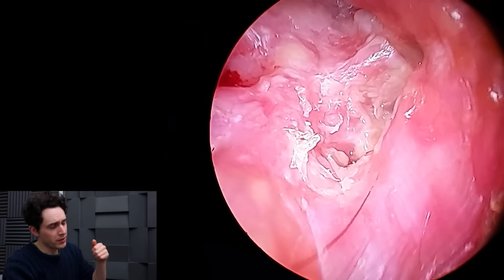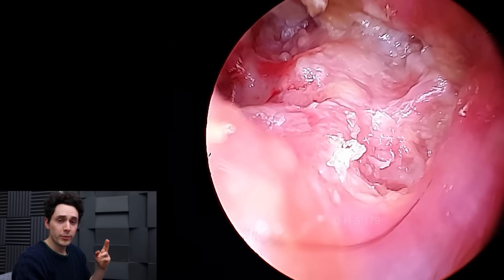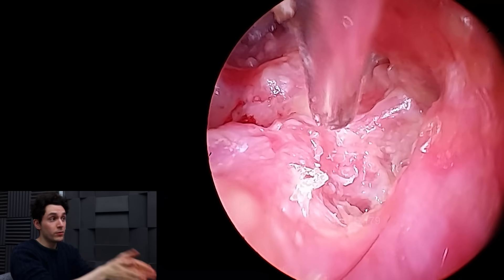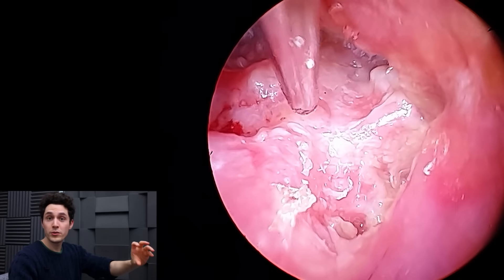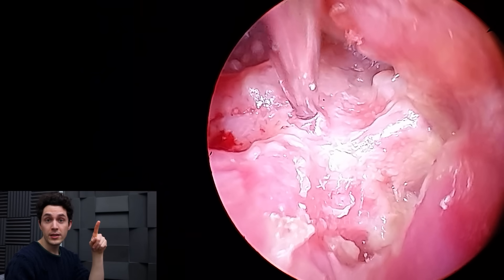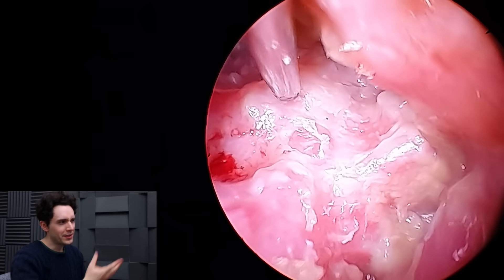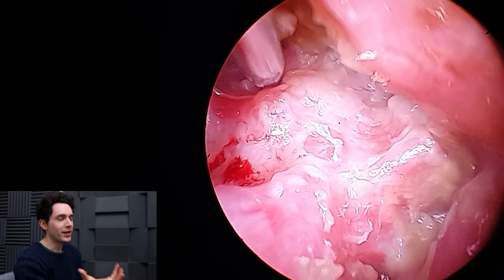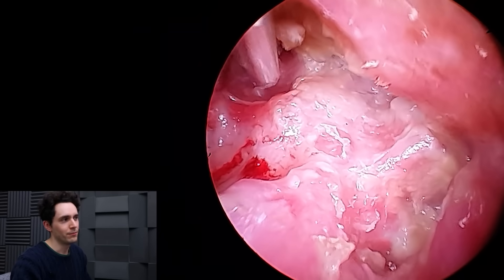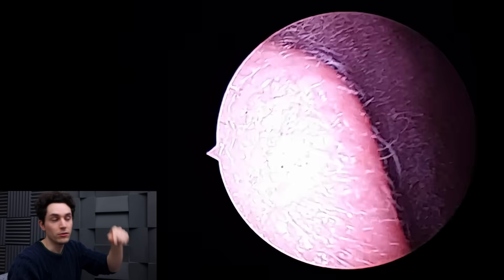We're going to attempt this with a 30 degree scope, which doesn't give me a great image, and then we'll try a 70 degree scope. A zero degree endoscope looks straight forwards, a 30 degree scope looks up at 30 degrees, and 70 degrees looks up further still. In this case, rather than looking up, I'm going to have to hold the whole thing upside down so we can look down into the trench. I don't think you can buy angled endoscopes which look in the reverse direction.